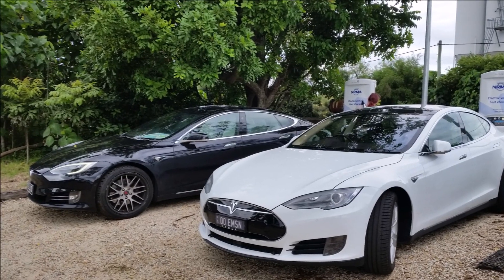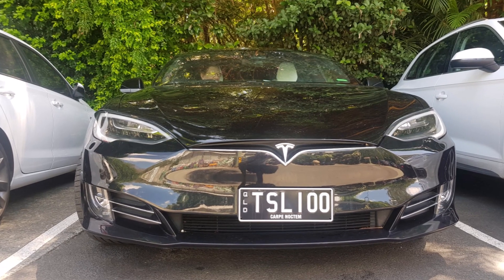We are at the farm here in the Byron Bay area, and you will probably recognize this car if you have followed the trip of Linda around Australia. We've had a great one and a half days here in the area, and now we are going to tell you more about these chargers at the farm.